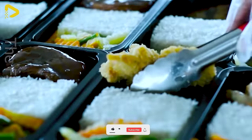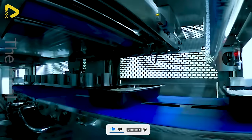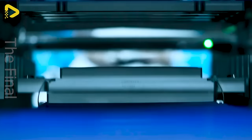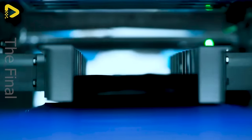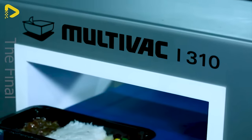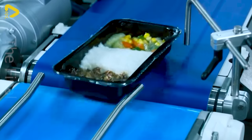Ready-to-heat meals offer convenience and variety for daily dining. Quick to heat, easy to use and packed with nutritional value. A fantastic idea for busy lifestyles.